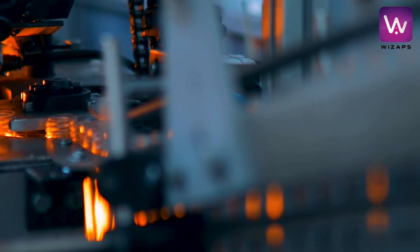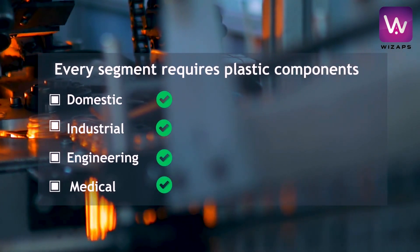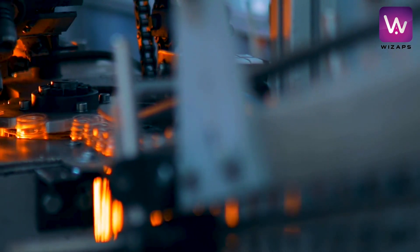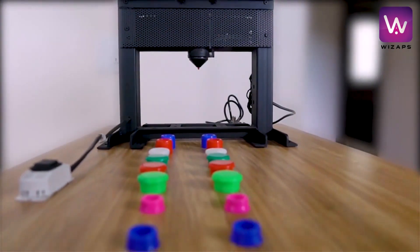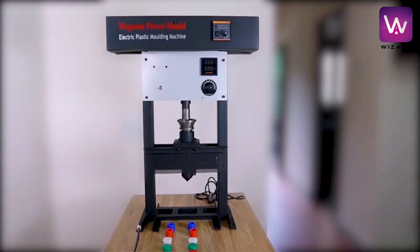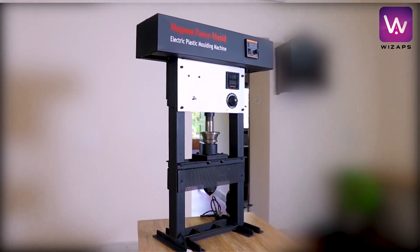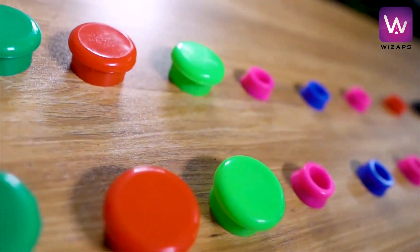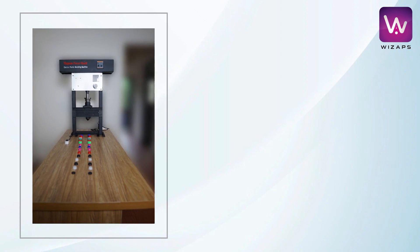Plastic components are required in all segments such as domestic, industrial, engineering, and medical. But availability depends on productivity and supply by the vendor, which makes things uncertain. The Magnum Power Molder solves this problem of depending on others. This unique machine consumes very less energy and space compared to other options like hydraulic machines, and can be installed in a small area.